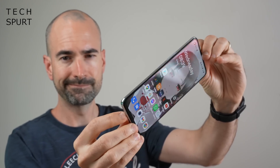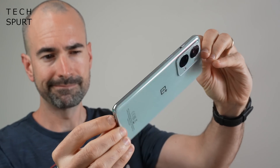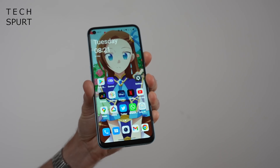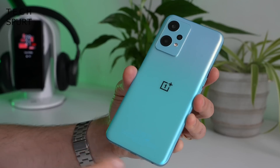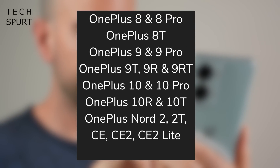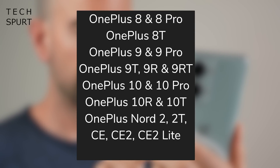The first obvious question for any OnePlus fan is: will my phone actually be getting the OxygenOS 13 update? Well, the good news is it's coming to a wide range of devices, including more affordable and older handsets too. This is all of the confirmed handsets so far, which should be updated from the end of 2022 through into early 2023.